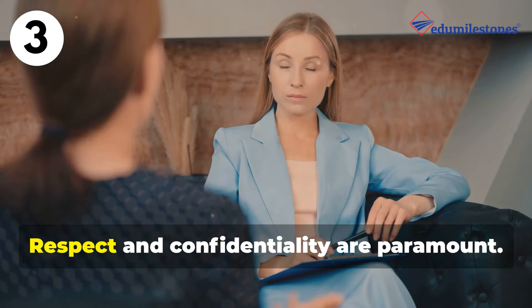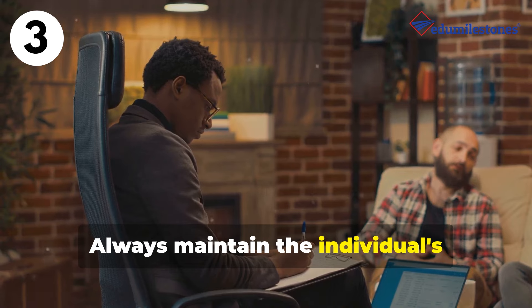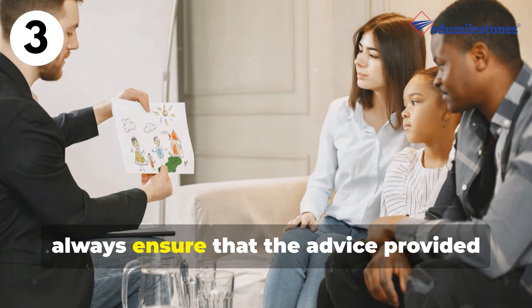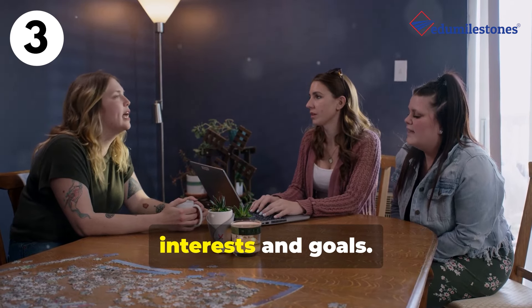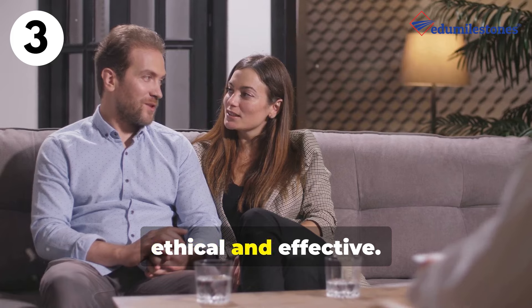Ethical considerations are also key. Respect and confidentiality are paramount — always maintain the individual's confidentiality and respect their choices. Also, always ensure that the advice provided aligns with the individual's best interests and goals. This way, the counselling process remains both ethical and effective.